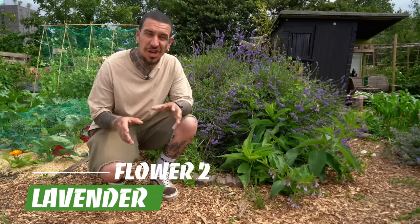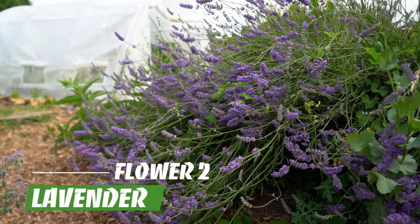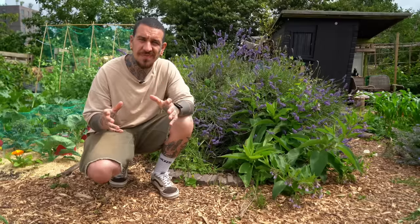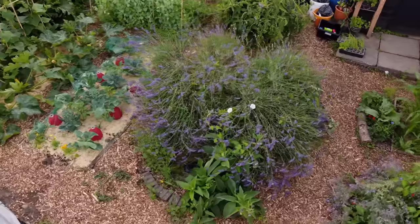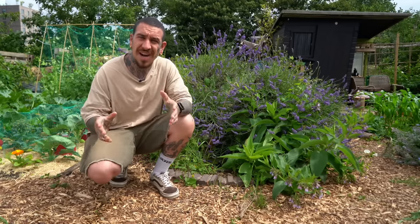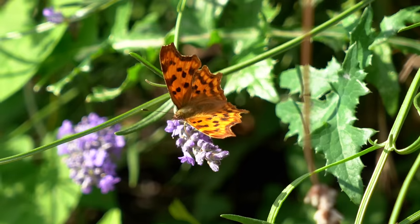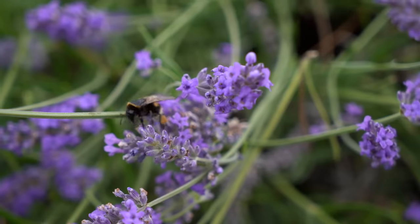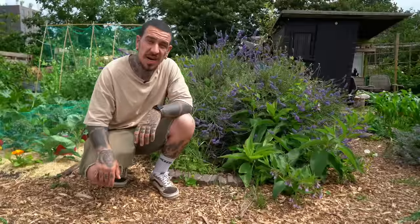Coming up next, we have the holy grail of stress relief: lavender. It's such an amazing plant to have in your garden because it repels mosquitoes and many more unwanted bugs — which is why we placed a massive plant of lavender behind our pond. It also attracts a huge variety of beneficial insects like butterflies and bumblebees, which are essential for a well-balanced ecosystem in your garden.